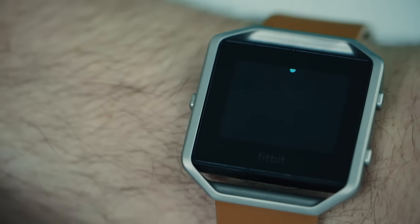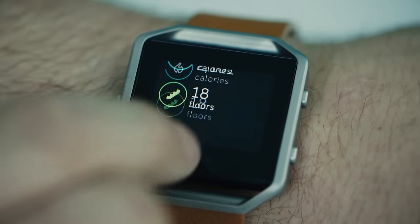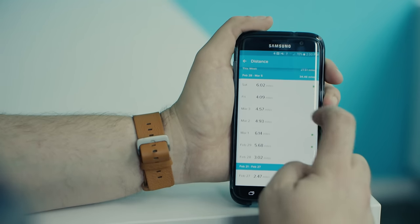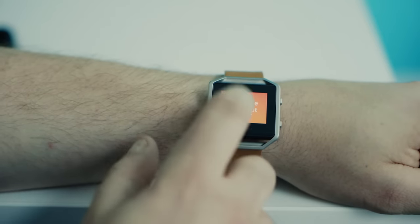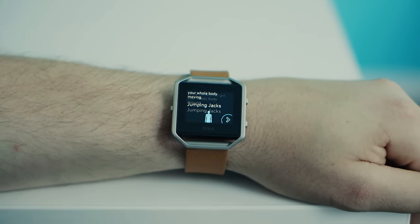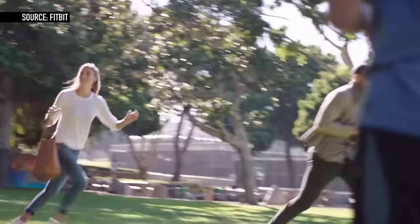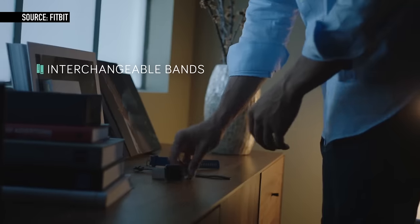Just like other Fitbits, the $200 Blaze will track your daily activity, count your steps, your heart rate, gauge how well you're sleeping, and put all that data into Fitbit's app on your phone where you can compete with your friends. This one adds a few new tricks. There's a nice color screen, the watch tells you how to do certain exercises, and it'll track your workouts automatically. But above all else, Fitbit is pushing style and fashion with the Blaze — you can swap bands between silicone, leather, and a pricier steel option.